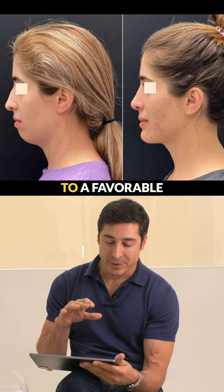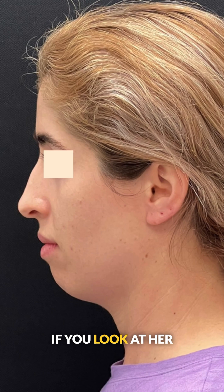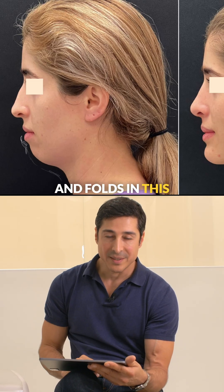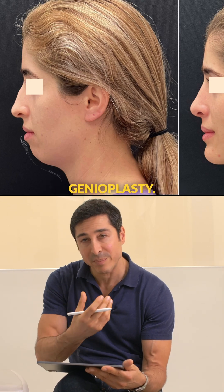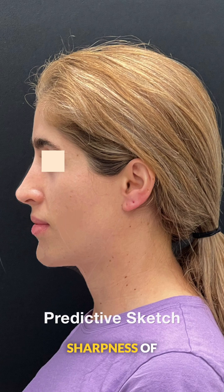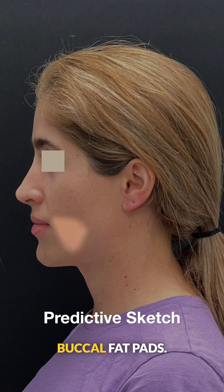What lends itself to a favorable result for her is a couple of things. If we look at her labial mental fold, she actually has quite a flat fold — she goes from lower lip straight down to chin and then almost straight down to neck. So there's really a lack of the angles and folds in this area that lend itself to respond very well from isolated genioplasty. Additionally, we were able to increase the sharpness of her jawline by decreasing some of the fatty tissue under the neck and in the buccal fat pads.